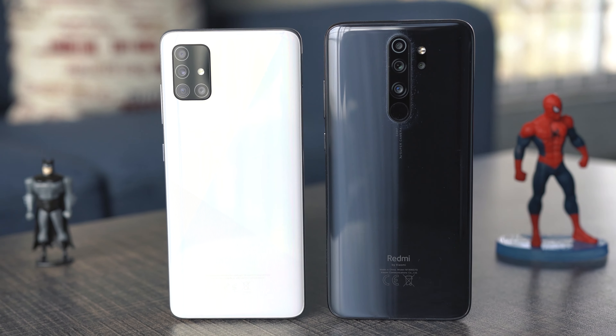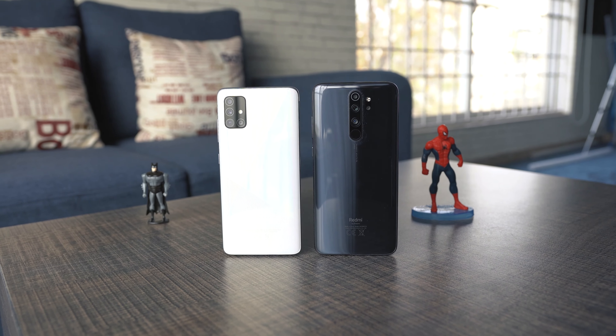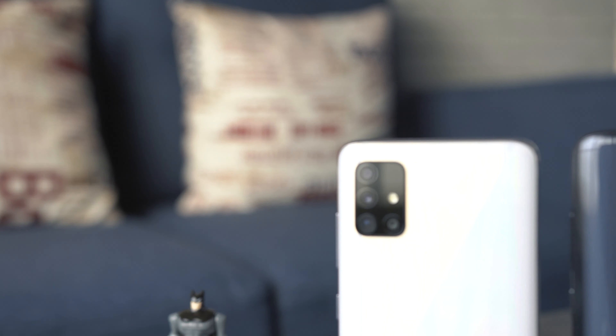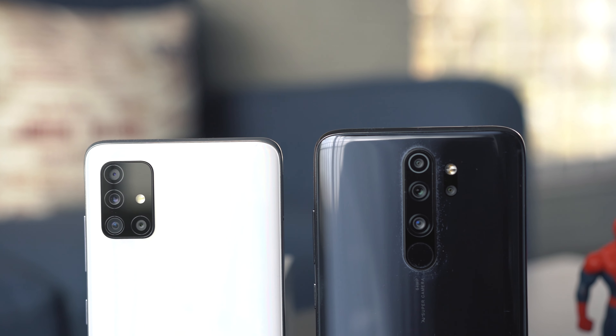Welcome to the Galaxy A51 vs the Redmi Note 8 Pro camera comparison. Many of you have been asking for this comparison and I have finally managed to put it together. These phones are the most popular competitors right now in the mid-range segment and it's very important to find out which one has a better camera.